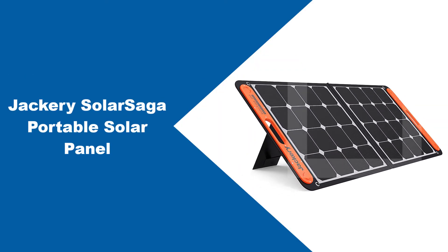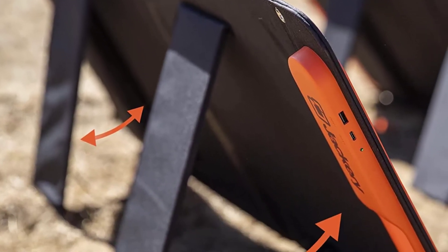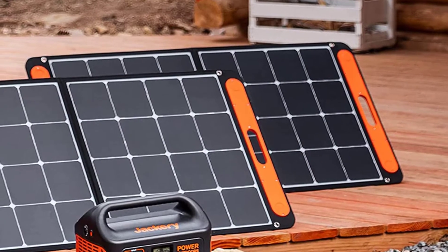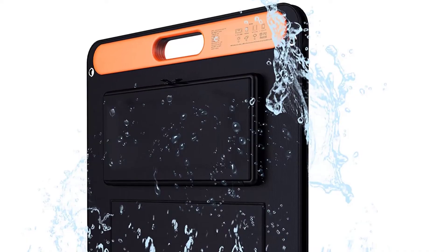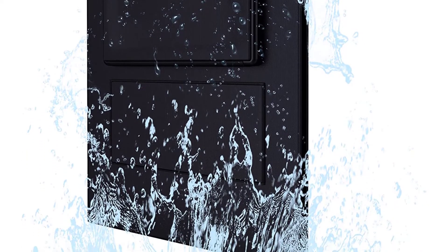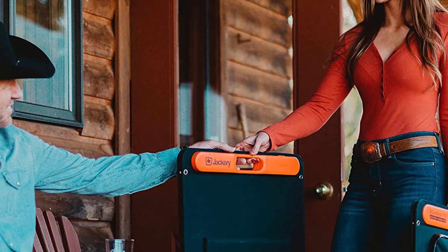At number three: the Jackery Solar Saga Portable Solar Panel. Jackery is a highly popular brand of mobile power stations known to be highly versatile and practical options for off-grid power, which is why they also offer a few portable solar panels to be used with their power stations and your mobile devices. The Jackery Solar Saga comes at a top position on this list since it is one of the most compact options available, making it highly portable. Even at its given size, you get a decent power output of up to 100 watts.